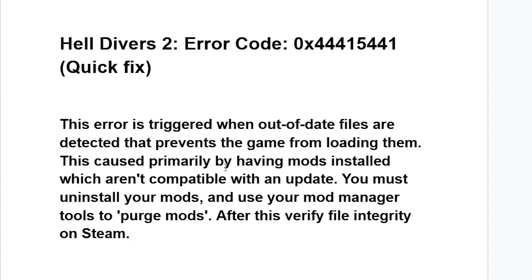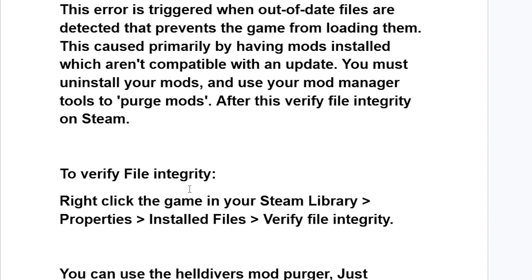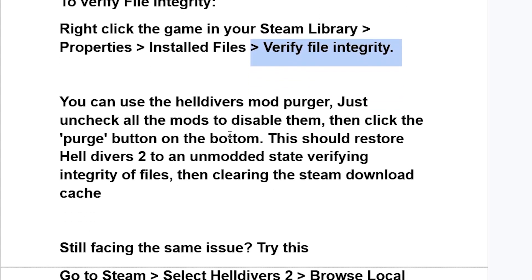This is caused primarily by having mods installed that aren't compatible with an update. You must uninstall your mods and use your mod manager tools to purge mods. After this, verify file integrity on Steam by right-clicking Helldivers 2 in your Steam library, selecting Properties, then Installed Files, and clicking Verify File Integrity. You can also use the Helldivers Mod Purger — just uncheck all the mods to disable them, then click the Purge button at the bottom. This should restore Helldivers 2 to an unmodded state.